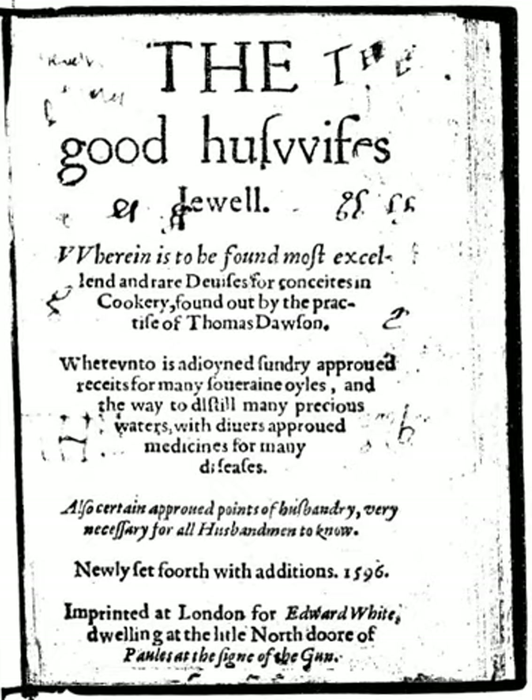The recipes are written as goals, like 'To make a tart of spinach,' with instructions to achieve the goal. Quantities are given, if at all, only in passing, either with vague phrases like 'A good handful of parsley and a few sweet herbs,' or as 'The yolks of four hard eggs.' Cooking times are given only occasionally, as 'Let them see the quantity of an hour.'